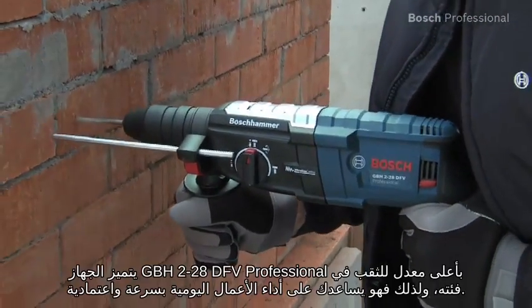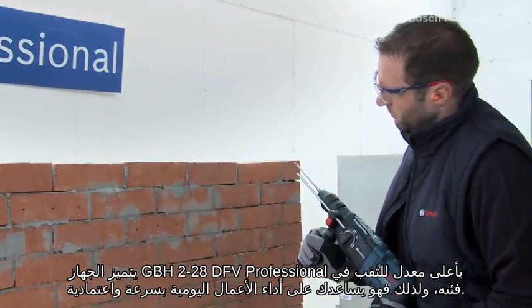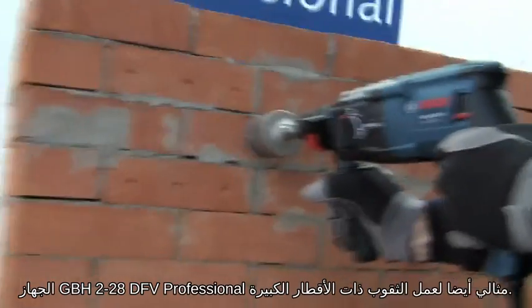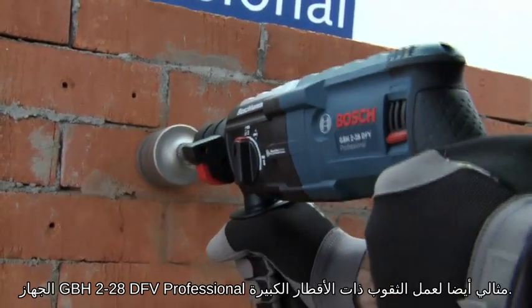The GBH228DFV Professional has the highest drilling rate in its class, letting you get day-to-day jobs done quickly and reliably. It is also ideal for drilling larger diameter holes.